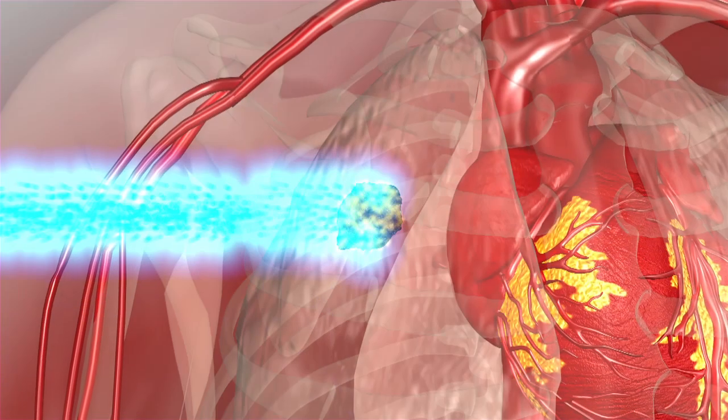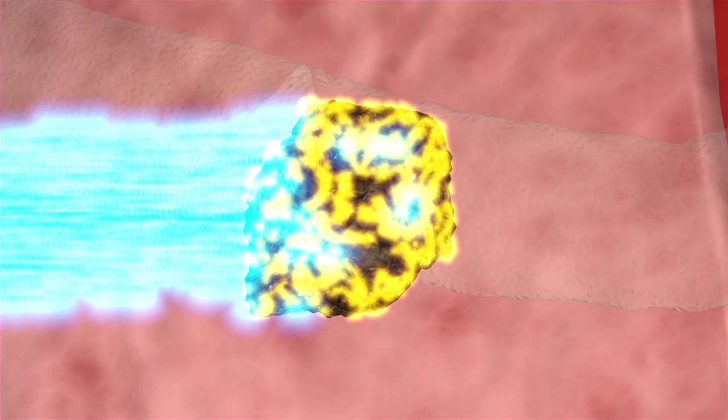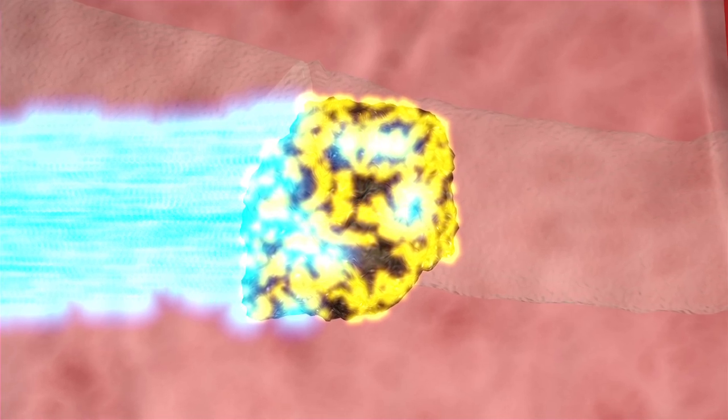The major difficulty we have in cancer management is destroying the normal tissues around the cancer. Since with protons we don't hit the normal tissues nearly as much as other forms of radiation, we have a better chance of control and also a better chance of being without side effects.